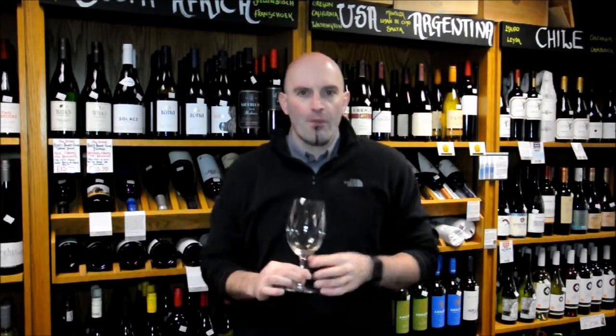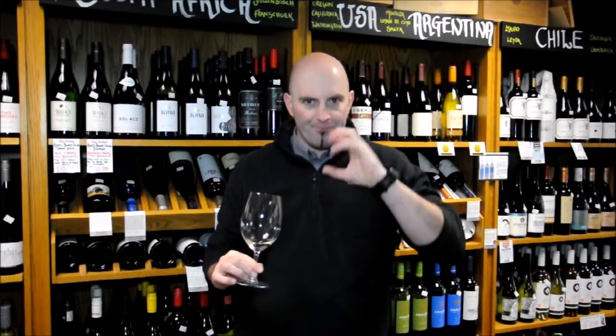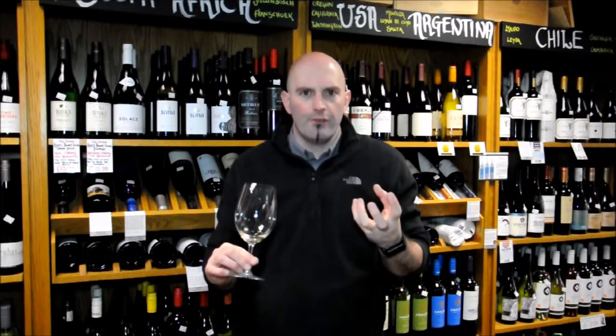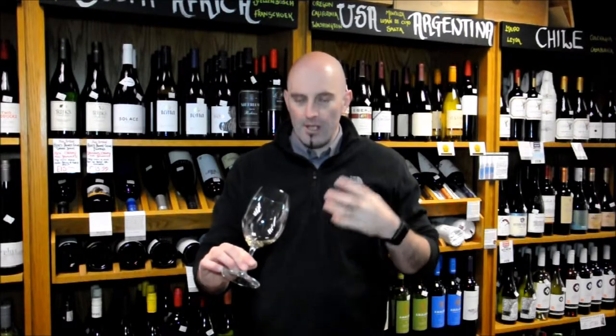Immediately it's got a lovely weight and texture to the palate — it's not just all lean and zipped straight away. It coats your mouth and then narrows down. It becomes lovely and fresh and minerally, really minerally on the finish. You get all those lovely grapefruit flavours coming through, and then it finishes off with a nice citrusy lemon finish with that mineral touch.